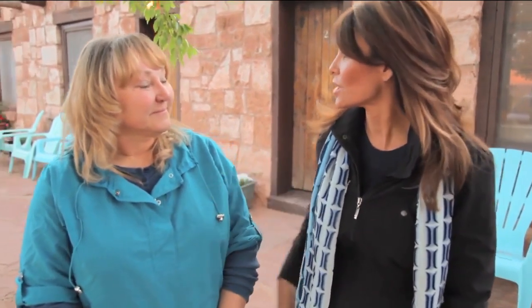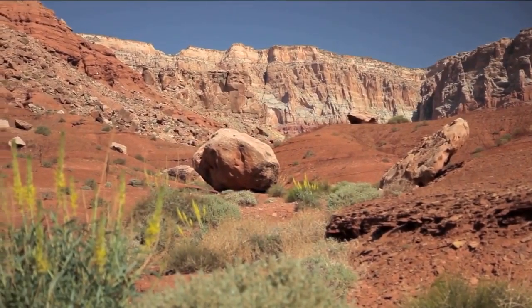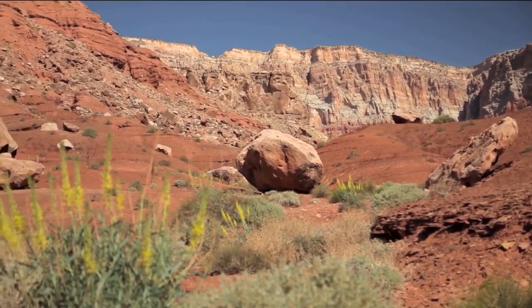What is it that really draws you here, and really what keeps you here? I love this place. I honestly couldn't put my finger on one thing, but I love this location. The location, of course, is in the shadow of the Vermillion Cliffs.